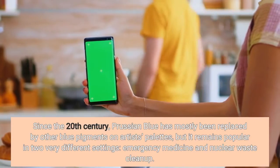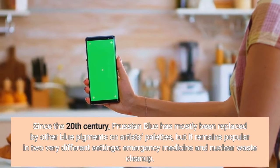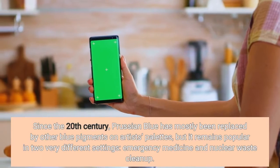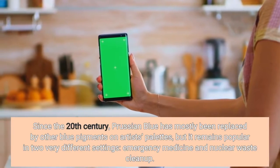Since the 20th century, Prussian blue has mostly been replaced by other blue pigments on artists' palettes, but it remains popular in two very different settings: emergency medicine and nuclear waste cleanup.